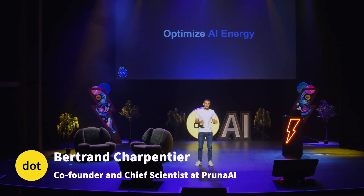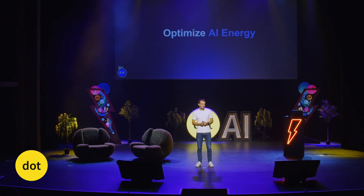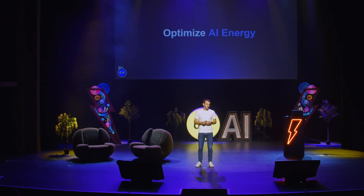AI is expensive, AI is slow, AI is bad for the environment. So how to fix this? The solution is simple: optimize AI energy.